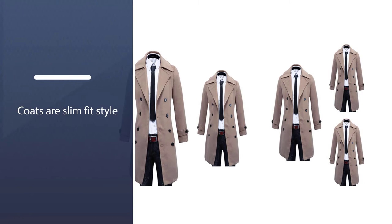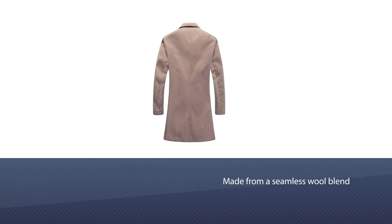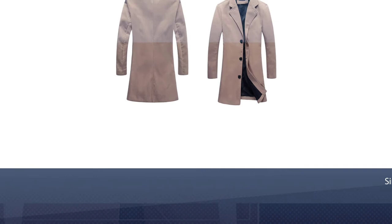Number three: Benino's Men's Trench Coat Slim Fit. This coat looks a lot more modern than most products on our list. It's made from a seamless wool blend material and is business-ready for the entrepreneur on the go. The notch collar on this design is a welcome addition.